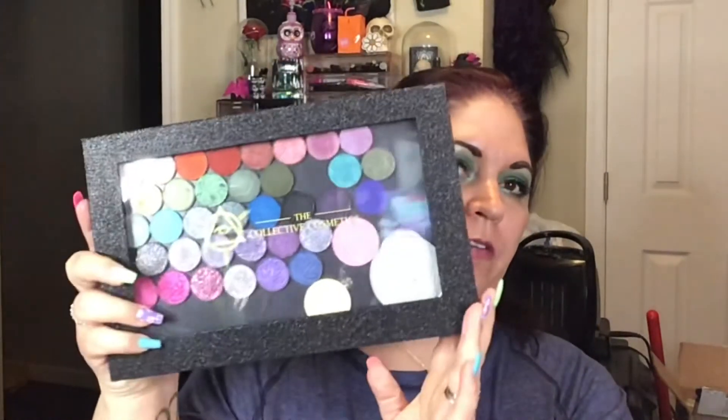I am super duper excited. I'm going to put these into my Collective Cosmetics holder. I'm really hoping that it all fits in here because I don't have a lot of spots left — I might have to get another one. We shall see, but I'm going to go ahead and open these.